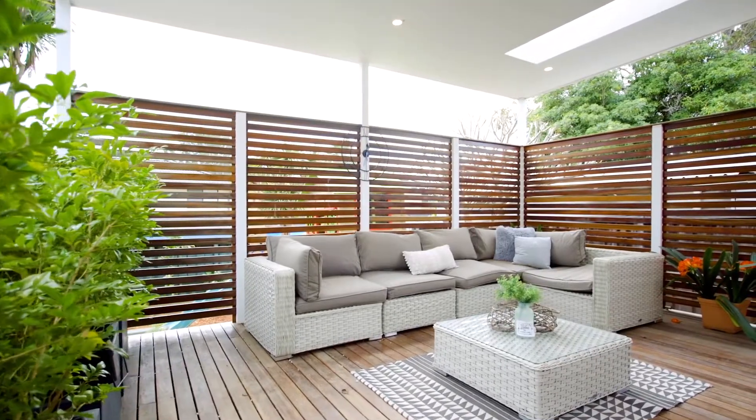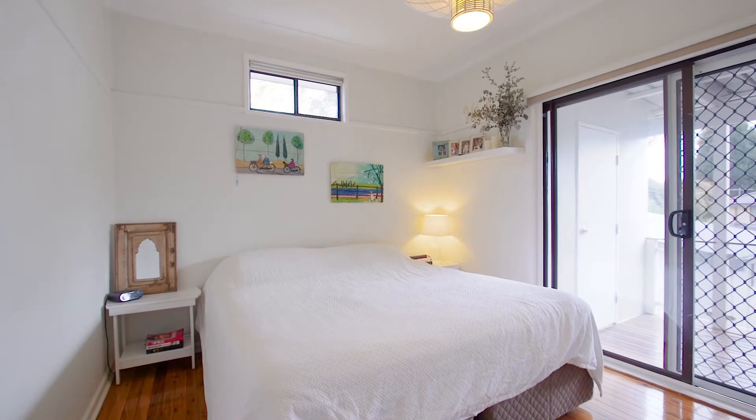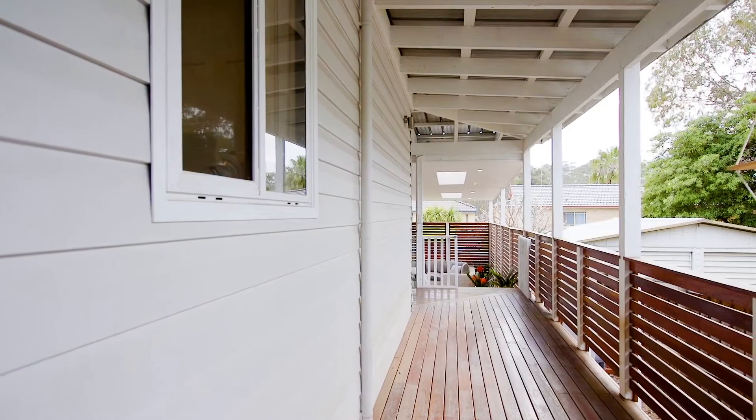After inspecting this property, I know it's a must-see for all the young families looking to get into North Ryde. I can't wait for you to check it out for yourself. I'll see you at the next inspection.